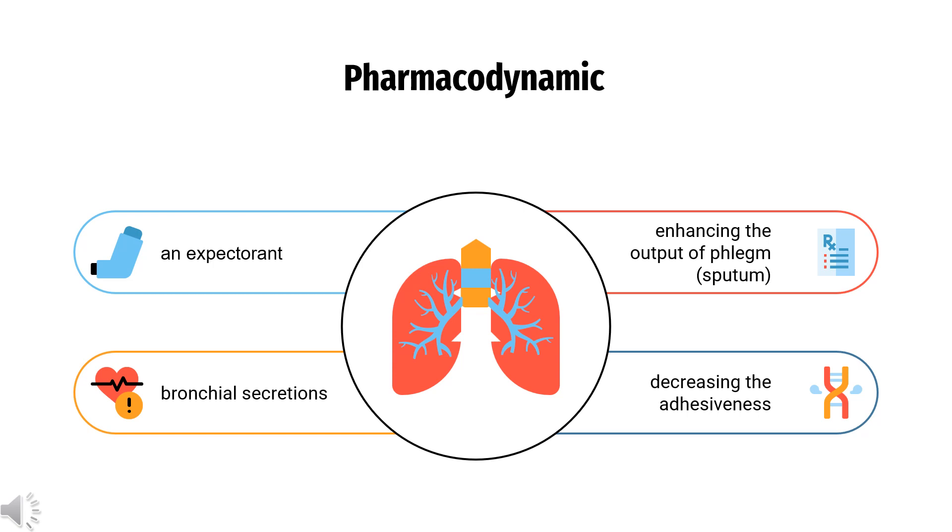Essentially, by decreasing the viscosity and adhesiveness of such secretions, Guaifenesin enhances the efficacy of mucociliary activity in removing accumulated secretions from the upper and lower airway.